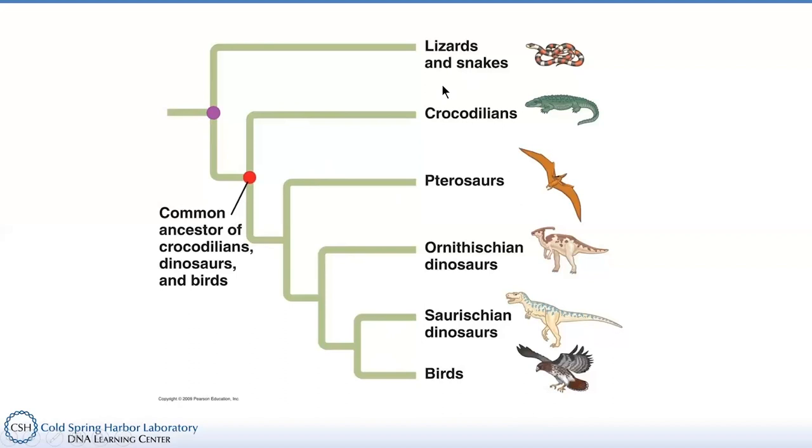That's why the word 'reptile,' if you really wanted to use it accurately, should include all of these groups. With that said, let's get a look at some of the common living groups of reptiles today and learn a little bit about their different adaptations.